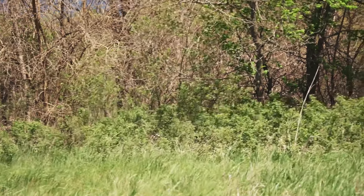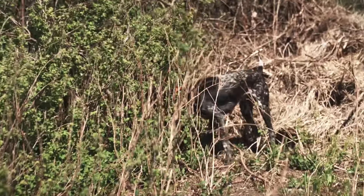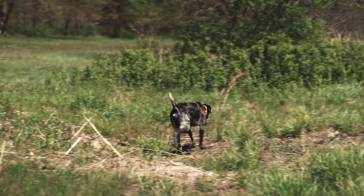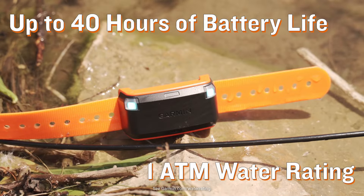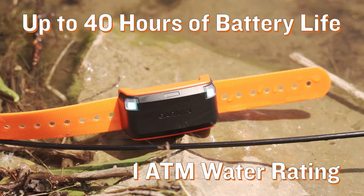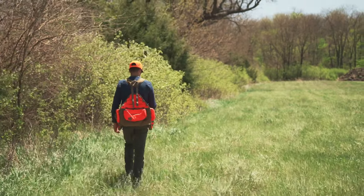The challenging environments and terrain where your hunts take you can be pretty gnarly, so we designed the Alpha LTE to endure the harsh outdoor conditions that you and your dog will put it through. With a 1 ATM water rating and up to 40 hours of battery life using dynamic tracking, and paired with your compatible VHF dog tracker, it's built to withstand serious abuse during the hunt.